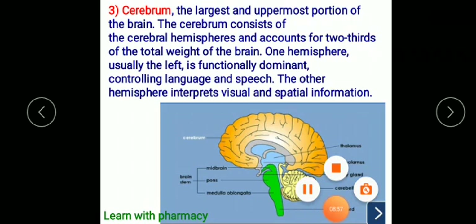The cerebrum is the largest and uppermost portion of the brain, accounting for two-thirds of the total weight of the brain. One hemisphere, usually the left, is functionally dominant, controlling language and speech. The other hemisphere interprets visual and spatial information.